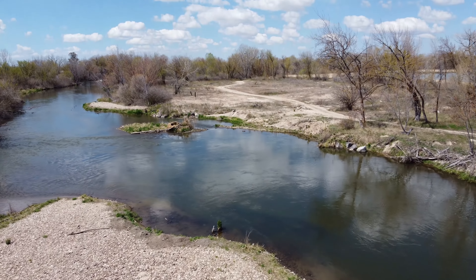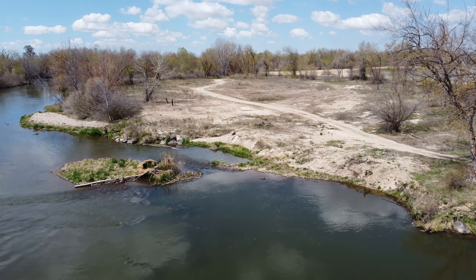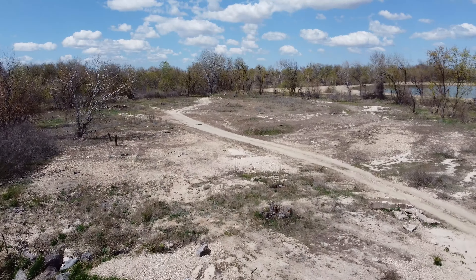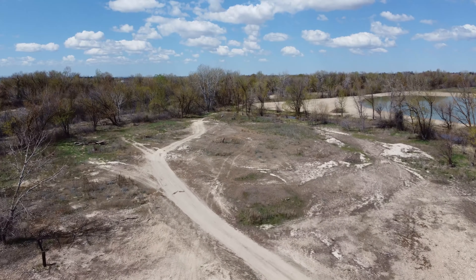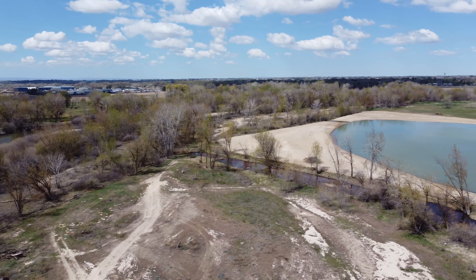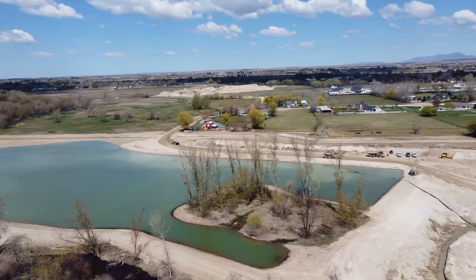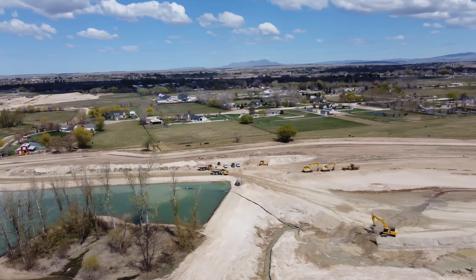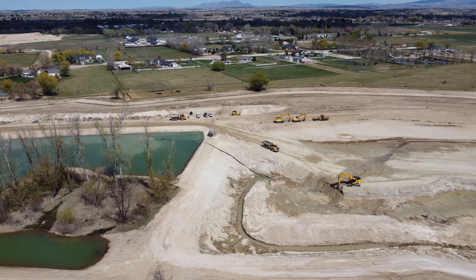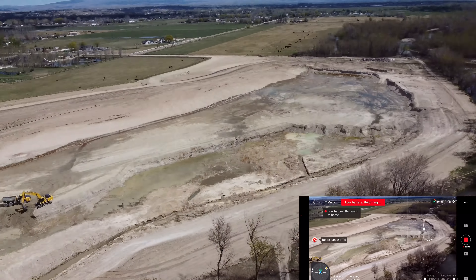Let's move forward into this open area and grab some altitude safely. We're down to 22% battery — I better think about bringing this guy home. Let's do one more quick yaw around and give you a look at the sand and gravel equipment. There's another look at that backhoe and another dump truck coming along to get a load. The drone is giving us a low battery warning and wants to come home, so I'm going to confirm and let it come home.